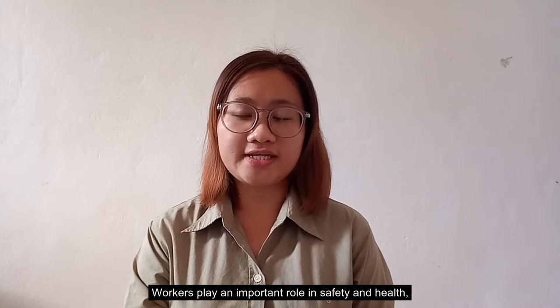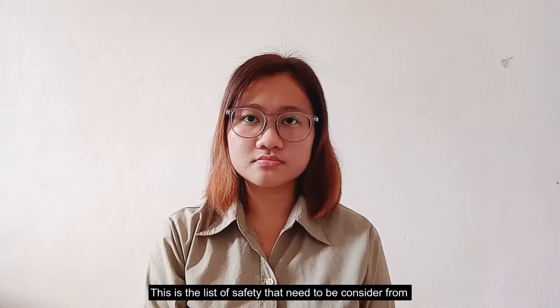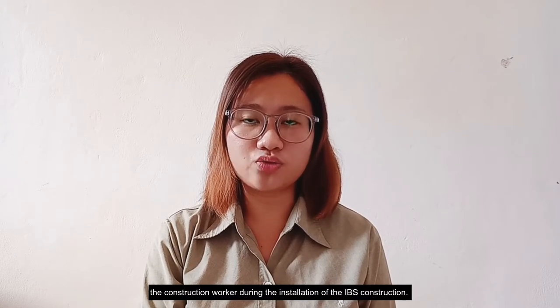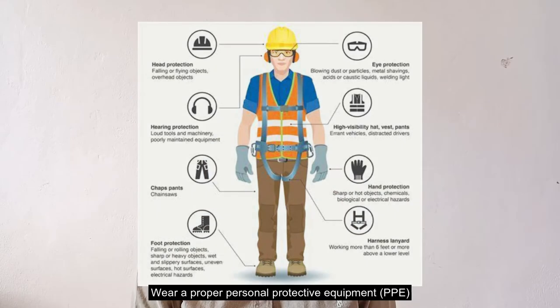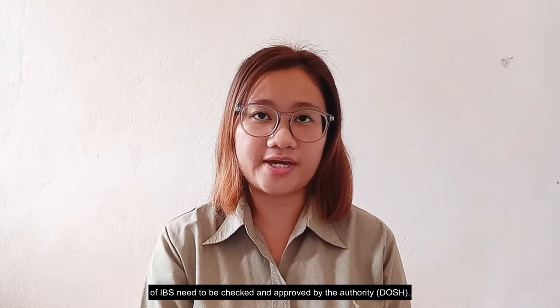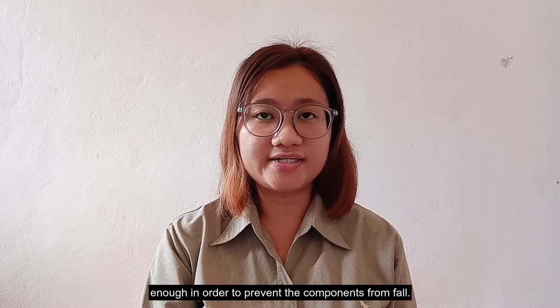Workers play important roles in safety and health in order to prevent accidents from happening during the installation of IBS structures. This is the list of safety measures to be considered by construction workers during installation. First, wear proper personal protective equipment. Second, all plant and equipment to be used during the installation of IBS structures need to be checked and approved by the authorities. Third, hooks and lifting equipment for IBS components need to be strong enough to prevent components from falling.